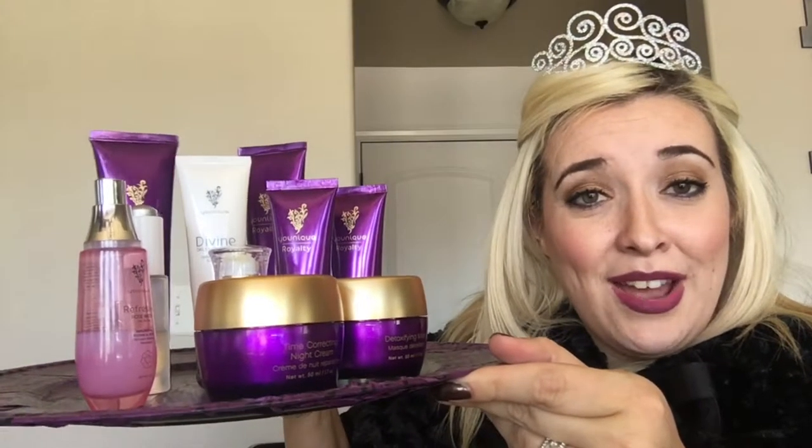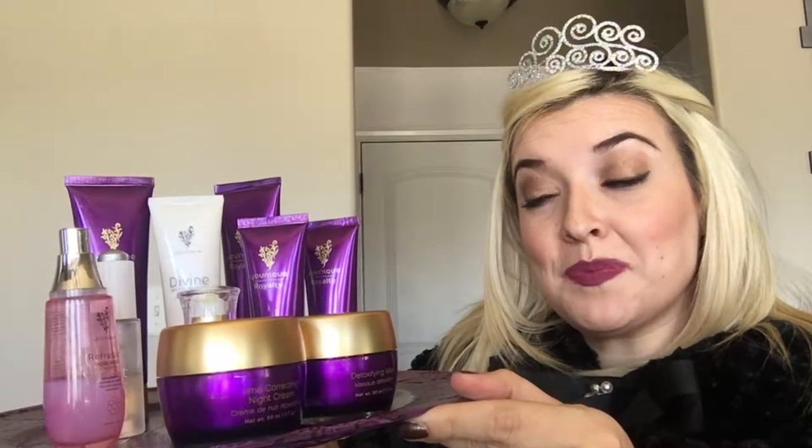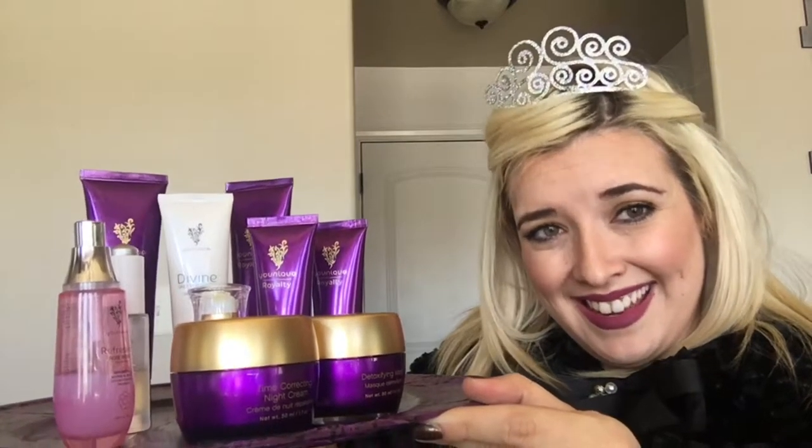Dearest peasants of the interweb, it is I, your Selfie Queen, and I'd like to welcome you today to this shindiggery, also known as our product launch. I am as pleased as punch to show you the products, and I have my assistant Janessa to present these items. I present to you the Royalty Skincare Line. Some of these products may look new and some you may recognize. If you want to look royal like me and have the skin of a queen, continue watching.